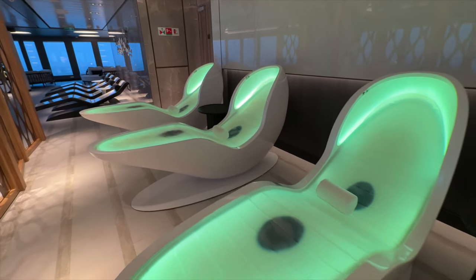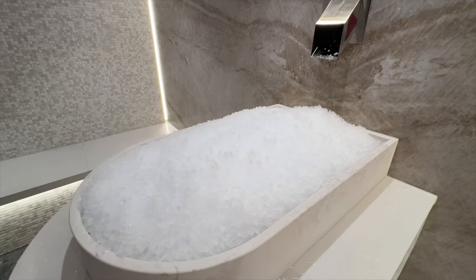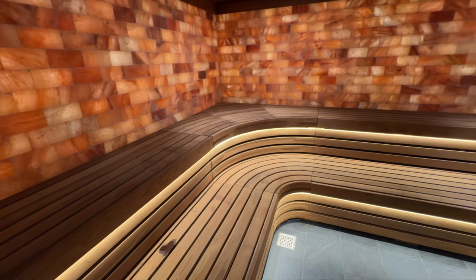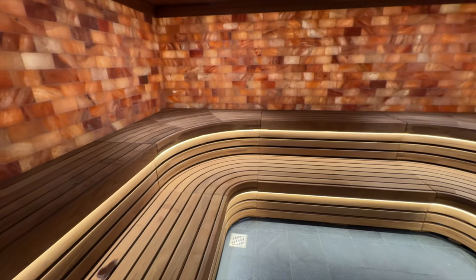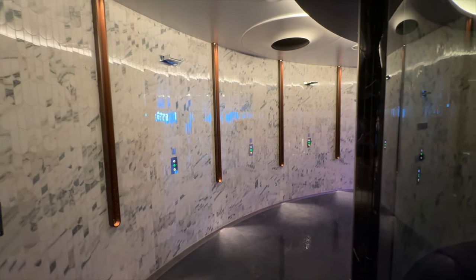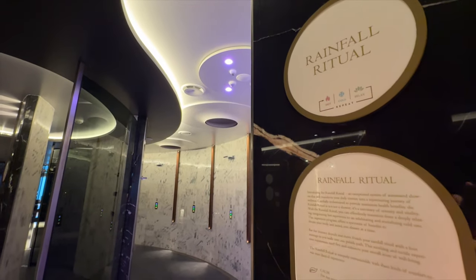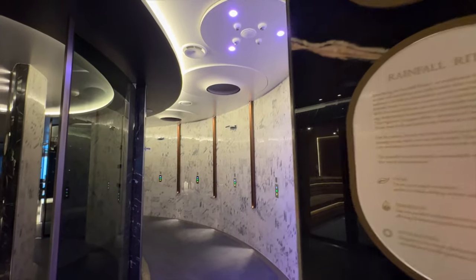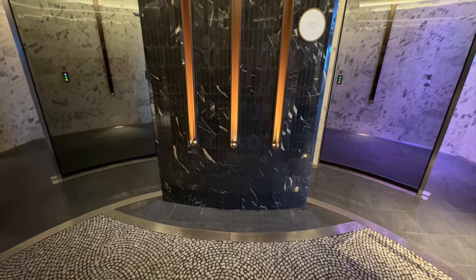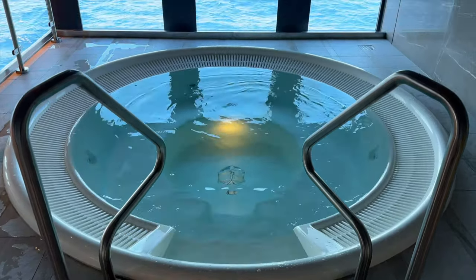You can also enjoy all the classics here. The Thermal Suite has a sauna, an ice room, and an aromatic steam room. There's even a salt room. There's also a haptic foot therapy walk, which massages your feet as you walk across it, and a whole wall of sensory showers. The rainfall ritual showers have three different temperatures, and the shower experiences are called calm, temperate, and invigorating. There's a hot tub in here too, with nice views of the Thermal Suite area.